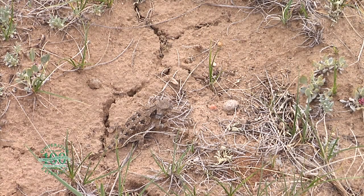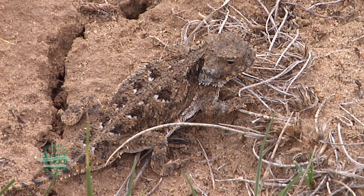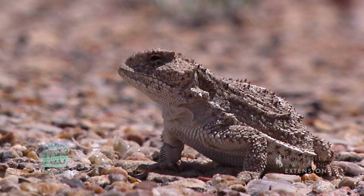These tiny reptiles are typically 2.5 inches in length and weigh less than an ounce. They are brown, yellow, and reddish in color with tiny spines covering their bodies, giving them a fictional dragon appearance.